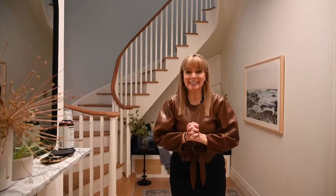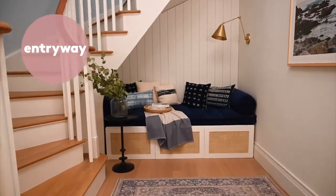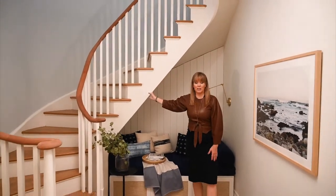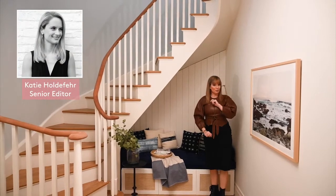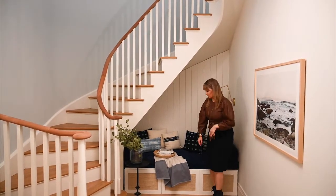All right, let's go! Welcome to the entryway. The tricky part with this space was the sloped ceiling underneath this beautiful staircase. A lot of people think it's wasted space and don't know how to make it functional, but Katie Holdifer — our designer and a senior editor at realsimple.com — had a few tricks up her sleeve.